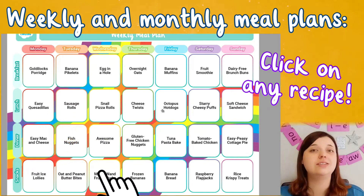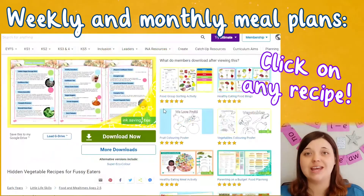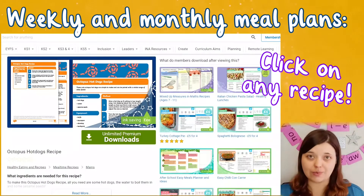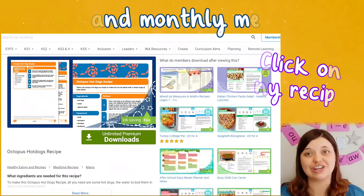And you don't have to spend hours searching for a recipe to match — simply click on the box within the weekly meal plan and you'll be taken to a brilliant Twinkle recipe that can help you create your dish in no time.